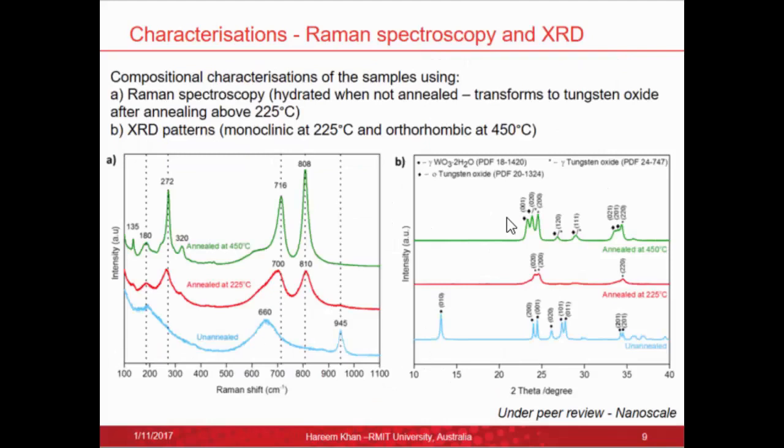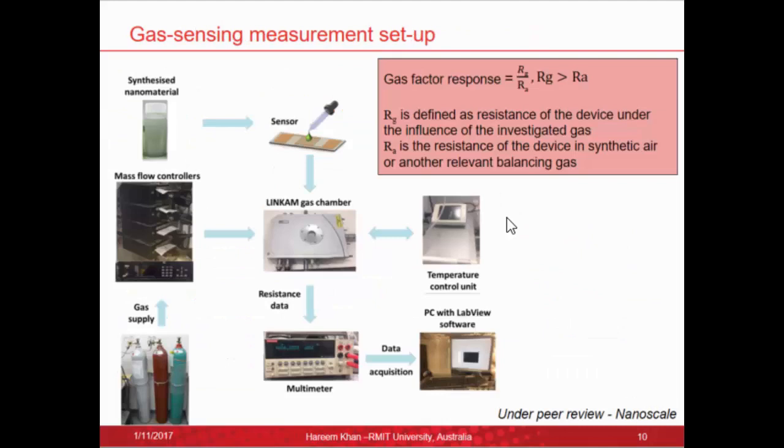Raman spectroscopy and XRD were also performed. Raman spectroscopy confirmed hydrated tungsten oxide in the unannealed sample via a hydration peak, which transforms with annealing to tungsten oxide, with peaks clearly matched to tungsten oxide. XRD patterns showed the unannealed sample was actually tungsten dihydrate (WO₃·2H₂O), which upon annealing transforms to monoclinic tungsten oxide. Further annealing to 450°C produced an additional phase of orthorhombic tungsten oxide.